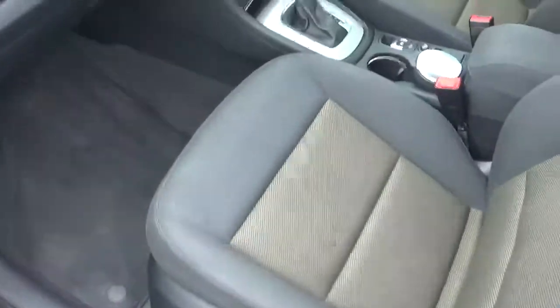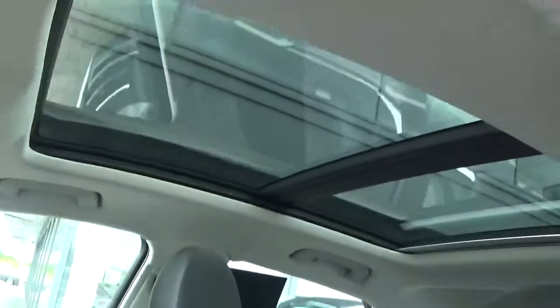If I take a quick look at the interior, you can see that the car itself is spotless throughout. This car also comes with a panoramic sunroof as well.